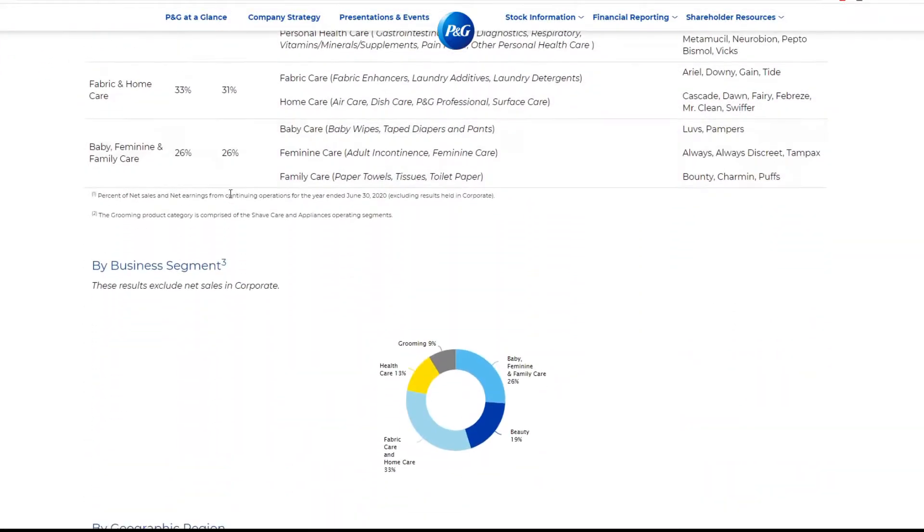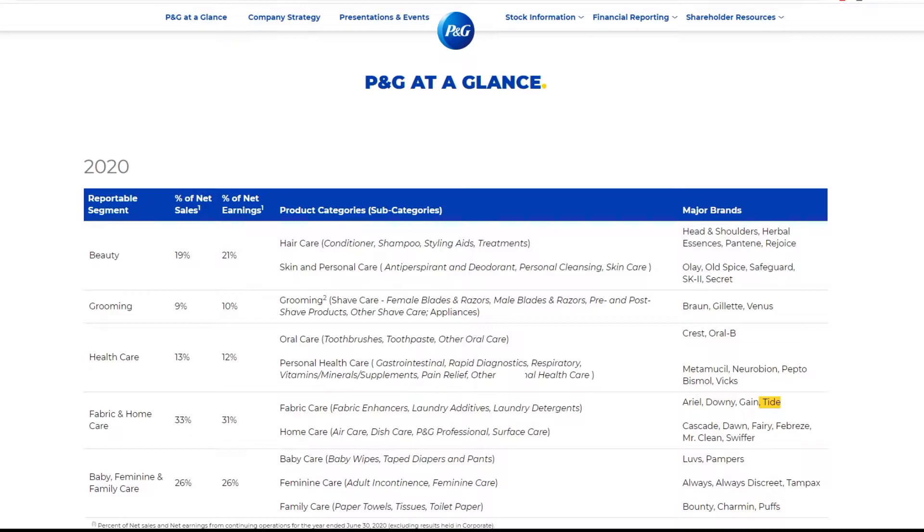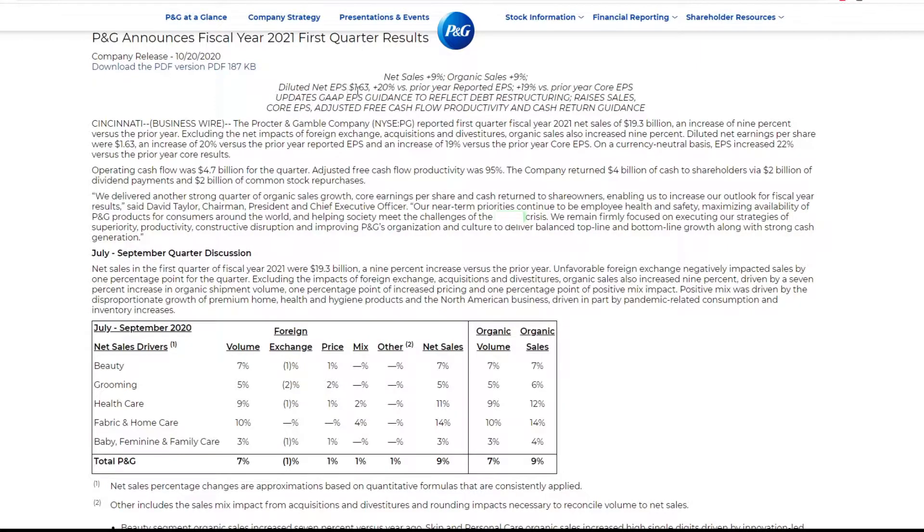However, in case you're unfamiliar, they have segments in beauty, grooming, health care, fabrics, and feminine care — they got a lot of stuff. These are the brands: Head & Shoulders, Olay, Old Spice, Gillette, Crest, Oral-B, Downy, Gain, Tide. Basically all the consumer defensive stuff. Getting back to this, the diluted net EPS is up 20% versus prior year.